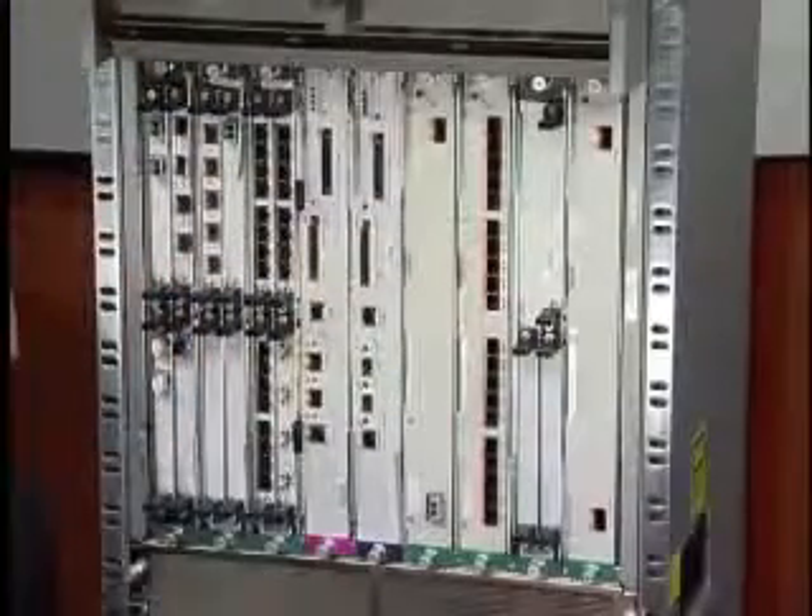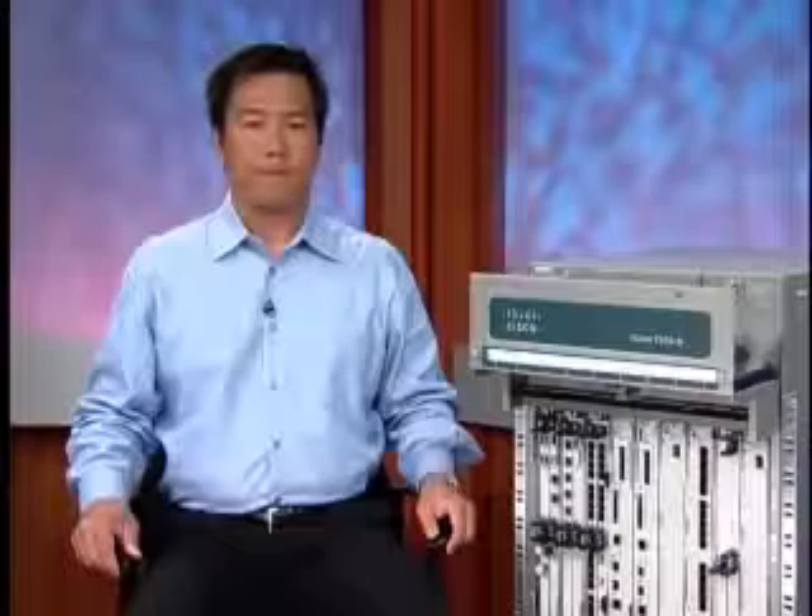Here is the Cisco 7600 Ethernet Services 20-gig modules. They are designed for carrier Ethernet deployments. These cards support up to 20 gigs of bandwidth with 20 ports of GigE or 2 ports of 10 GigE. The cards feature hierarchical QoS and up to 32,000 VLAN IDs per line card for rich services at scale. The 7600 ES20 line cards provide the unique ability to combine both Layer 2 and Layer 3 services on the same line card.